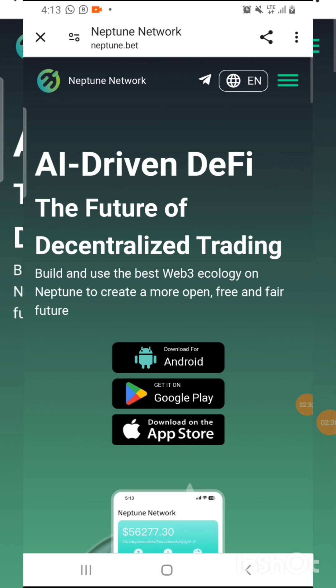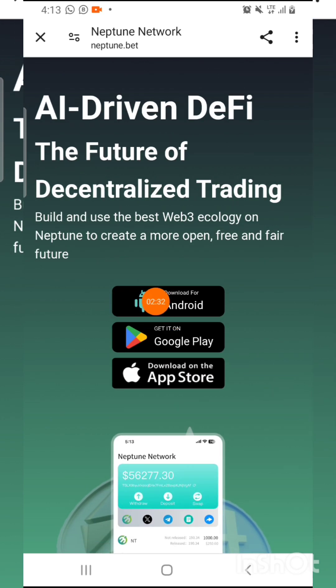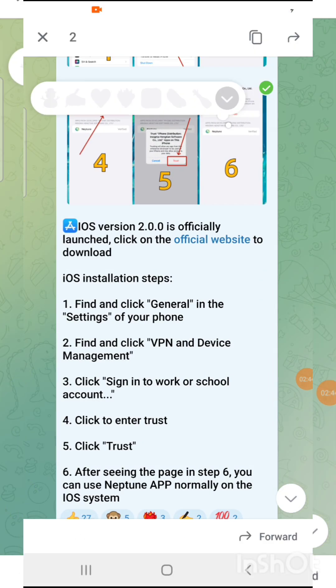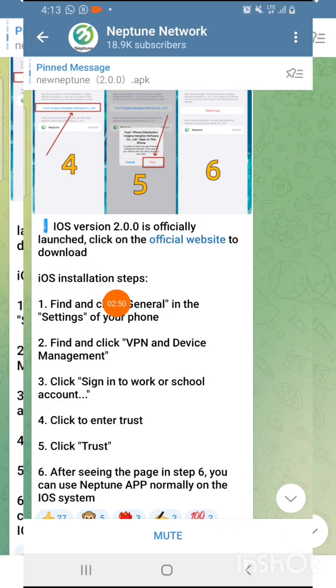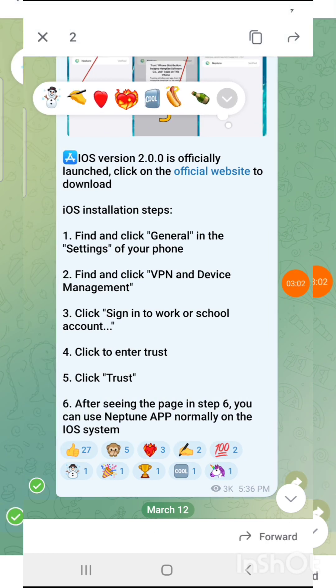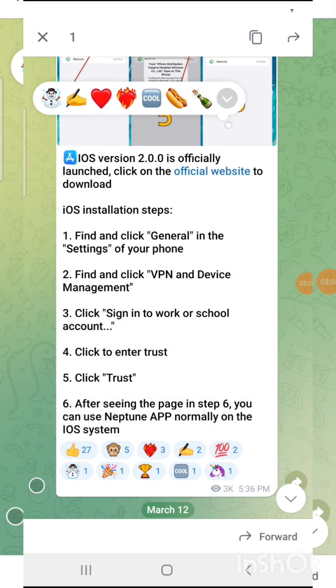After you download it, you will see options: Download APK, Download on Google Play Store, and Download on Apple Store. For those of you using an iPhone, here is the step-by-step: go to the iOS installation steps and follow through all these steps to download the new version of Neptune on your iPhone.